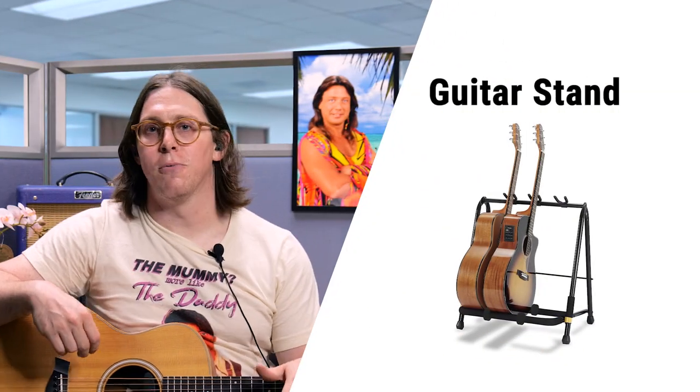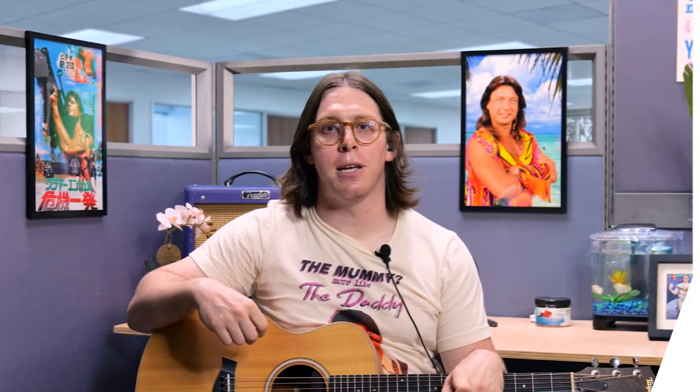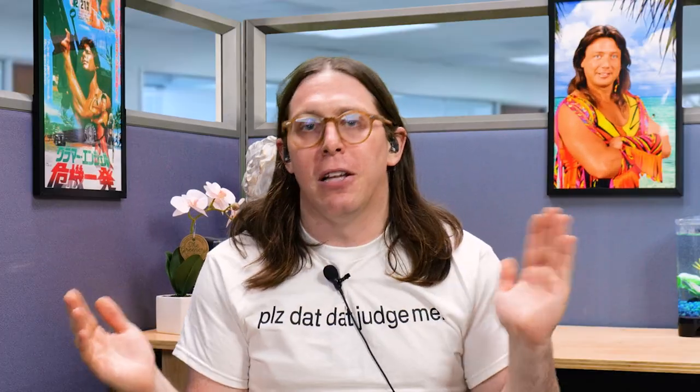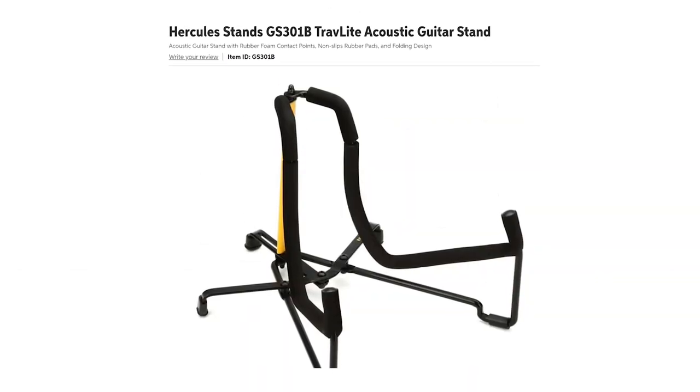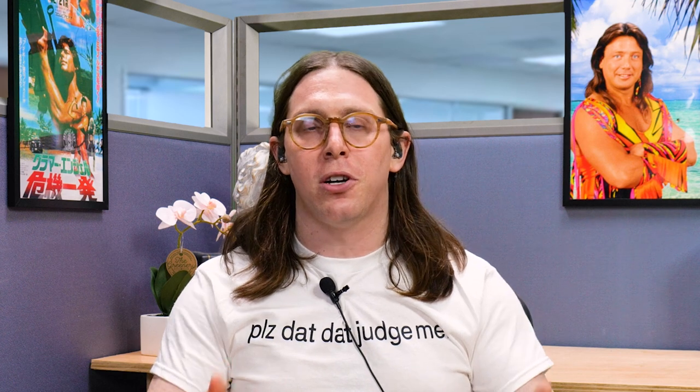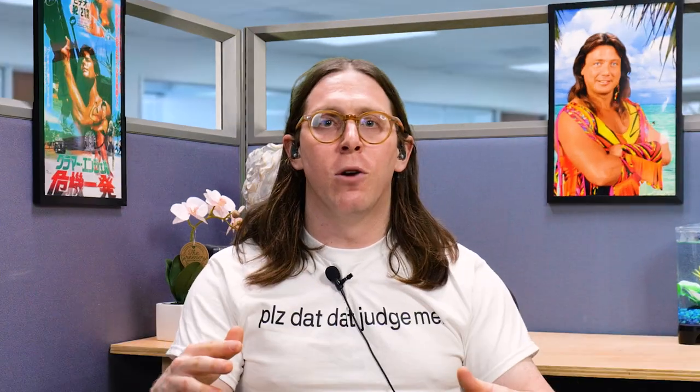Bringing a guitar stand — there are some really portable, compact ones that fit any acoustic guitar, and they're cheap and rugged. The Hercules Easy-Pack Guitar Stand is super portable and very cheap. It works for acoustic and electric and folds up so small you can fit it in your lunch pail. Second, the Travelite acoustic stand, also by Hercules — this is good if you're using it just for acoustic guitar because it's got foam over it, so if you have a really nice acoustic guitar you don't have to worry.